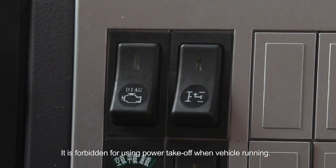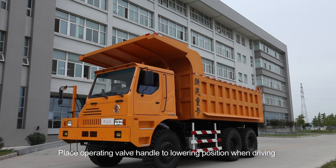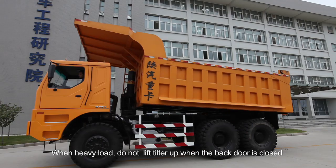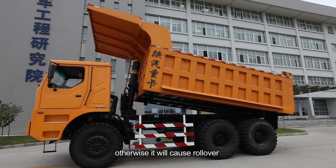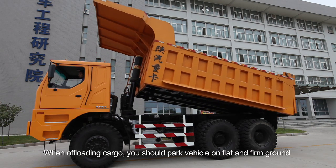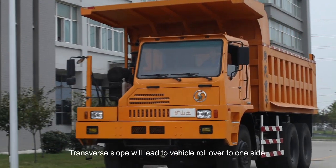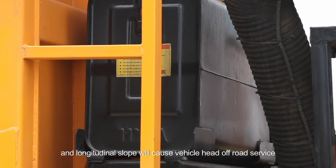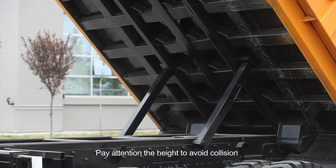It is forbidden to use the power takeoff when the vehicle is running. Place the operating valve handle to lower position when driving. When heavy load, do not lift the tilter up when the back door is closed, otherwise it will cause rollover. When offloading cargo, park the vehicle on flat and firm ground. Transverse slope will lead to vehicle rollover to one side. Longitudinal slope will cause the vehicle head to go off the road surface. Pay attention to height to avoid collision.